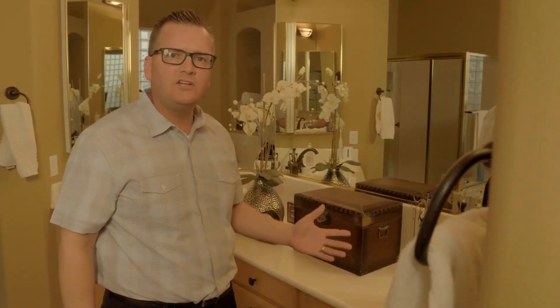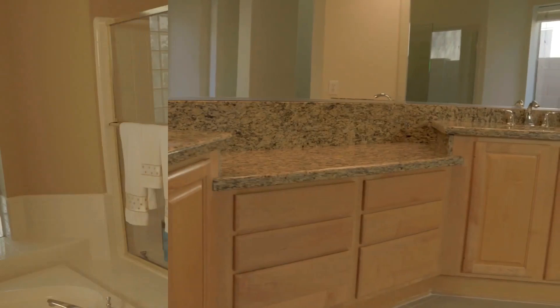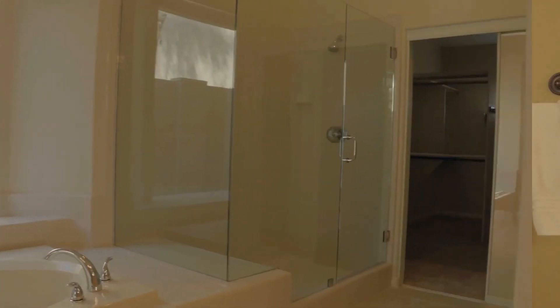We will need to change some countertops. We will need to update the shower. We help pick changes that matter.